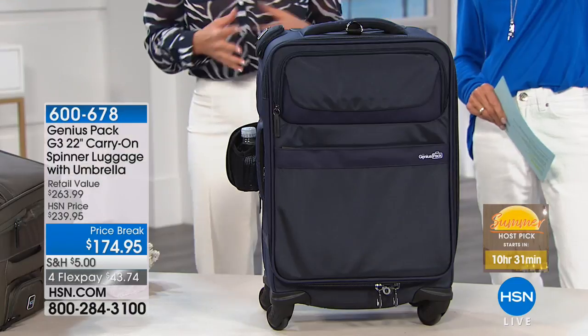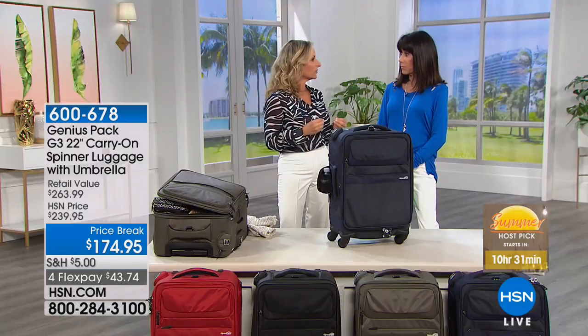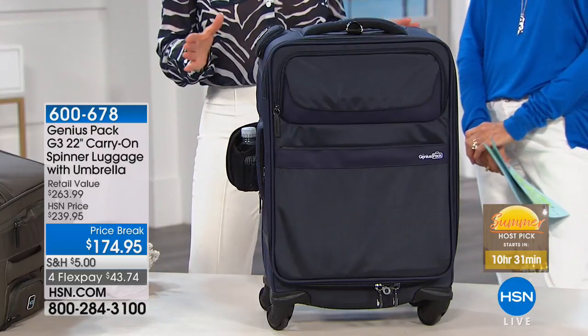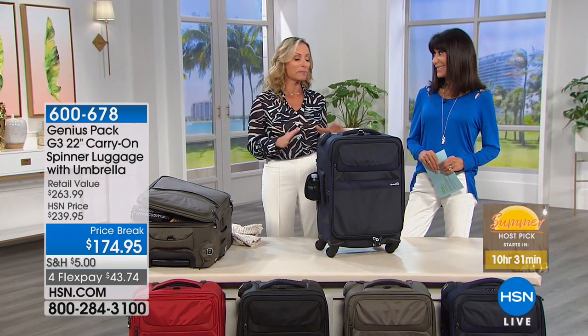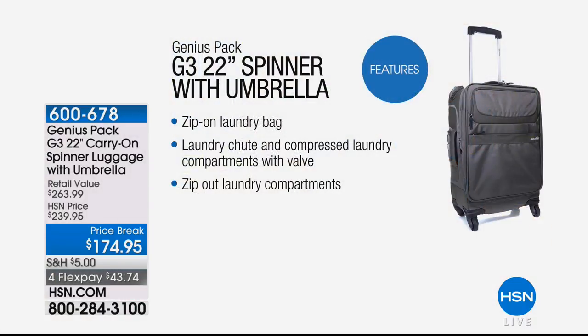To be able to bring you a carry-on that solves all your travel woes — there are 17 different features on this bag that set it apart from everything else. And the great thing is you really can fit up to two weeks' worth of clothes in this one carry-on bag.